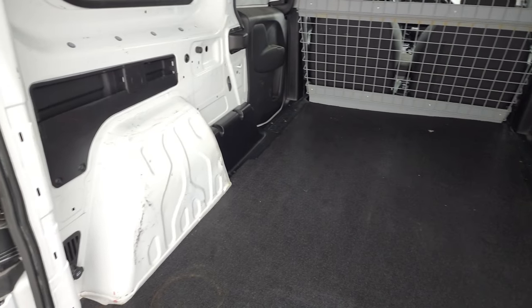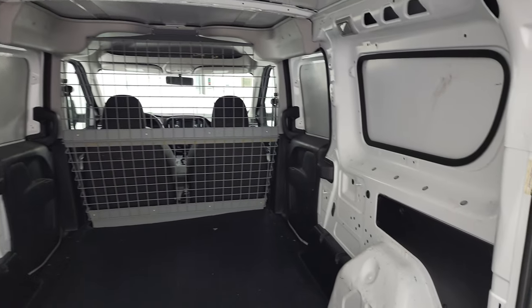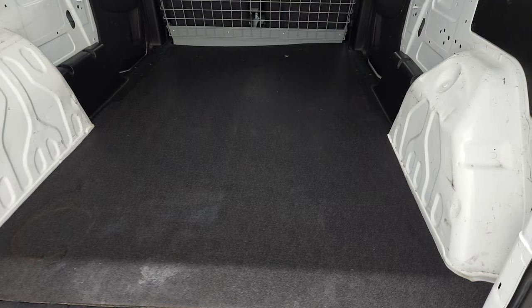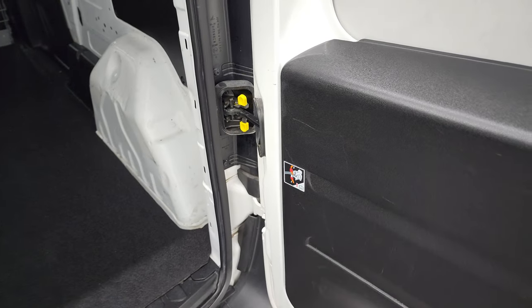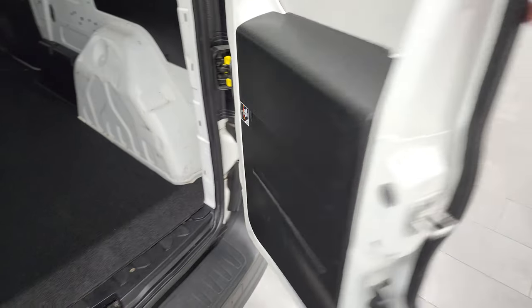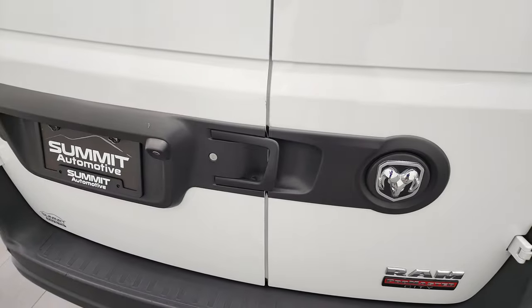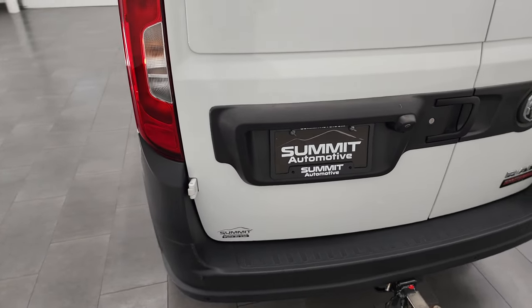We actually did a video on putting a pallet in a ProMaster City — if you want to check that out, it's in the upper right-hand part of the screen. The door automatically clicks in and closes, and then the other door closes just like that as well.